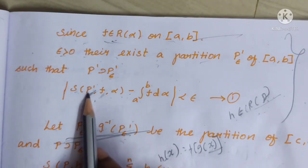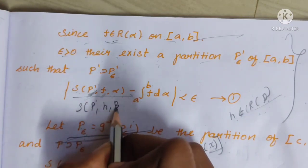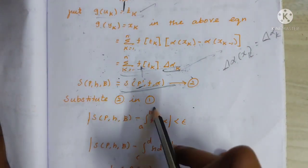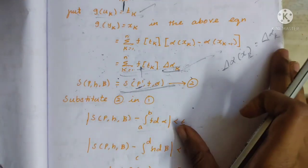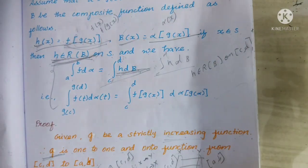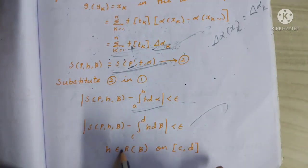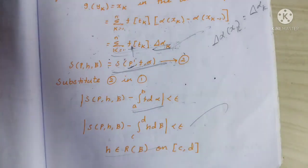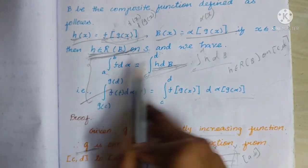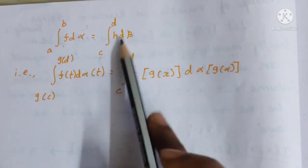Substituting equation 2 into equation 1: S(P, h, beta) = S(P', f, alpha), so |S(P, h, beta) - integral a to b of f d alpha| < epsilon. Therefore h belongs to R of beta. Furthermore, integral from a to b of f d alpha equals integral from c to d of h d beta.